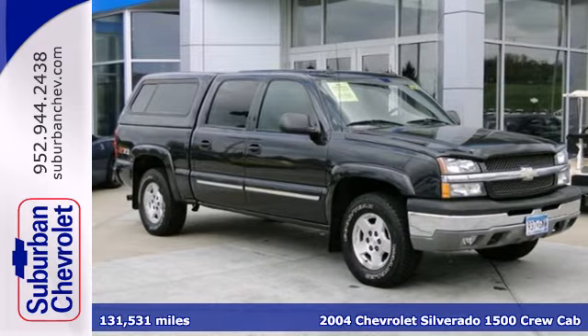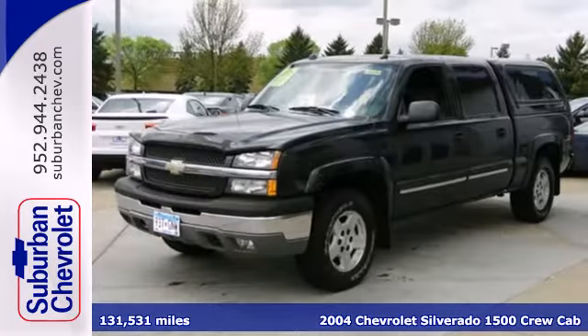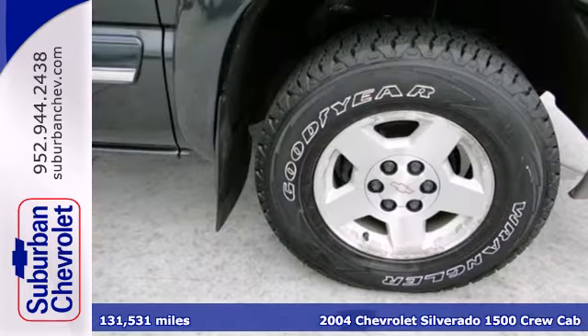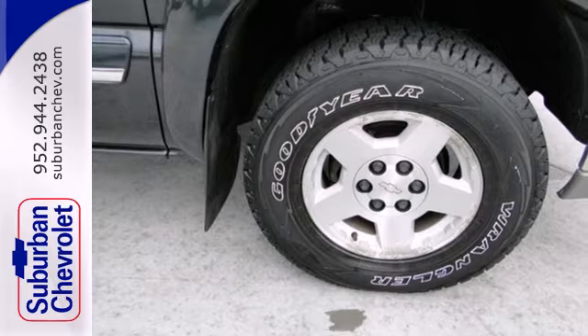Here's a 2004 Chevrolet Silverado 1500. Features include a multi-speaker stereo sound system, multiple power outlets, two front tow hooks, and dual zone air conditioning.